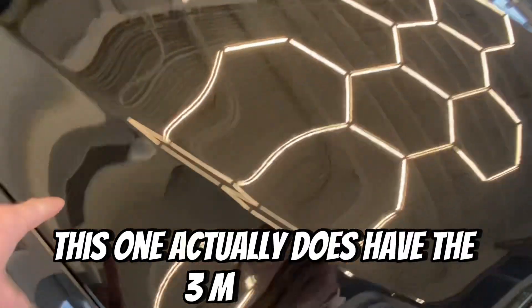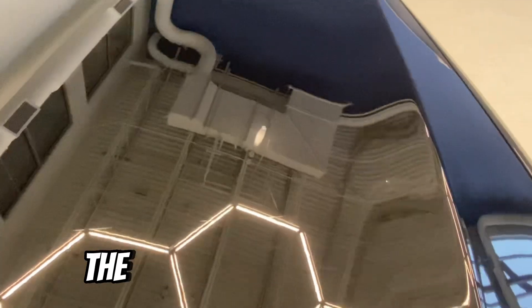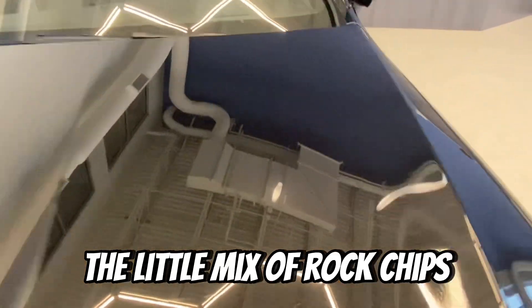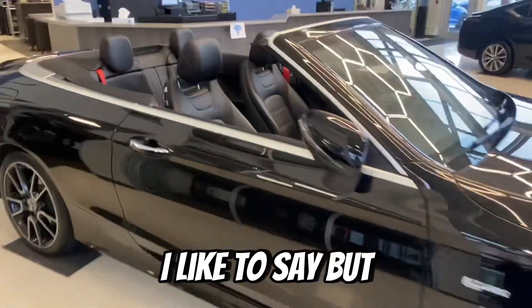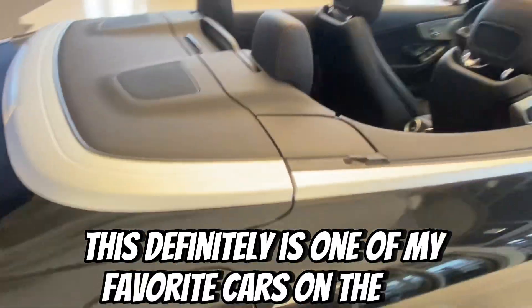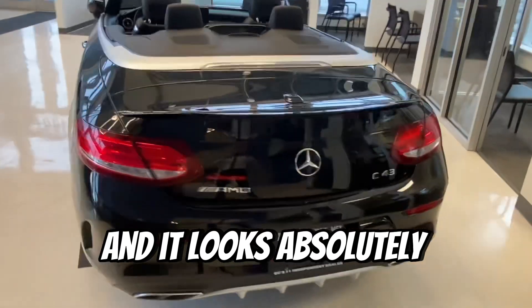This one actually does have the 3M coating just on the front here of the hood, but there might be a couple of little nicks or rock chips. It is a pre-owned car — they all come with a little sprinkle of character, I like to say — but this definitely is one of my favorite cars on the lot.